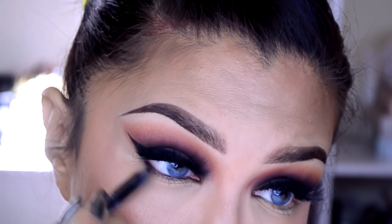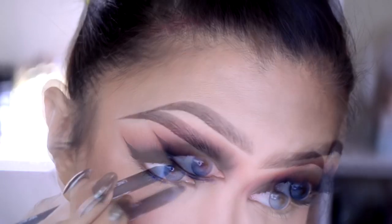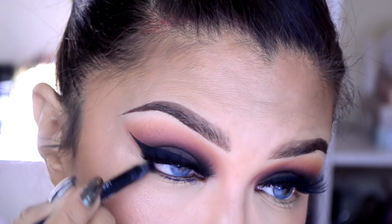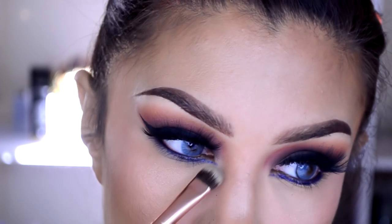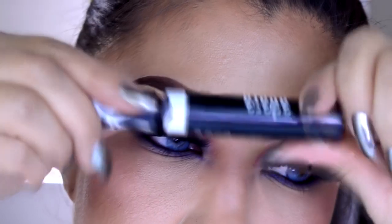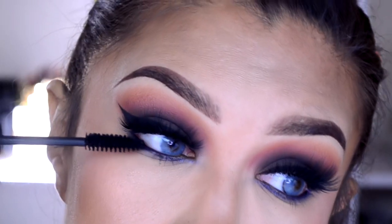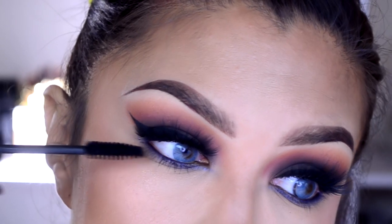Comméntenme si alguna vez les ha pasado eso. Para la parte inferior de los ojos estoy utilizando este crayoncito de la marca Mica Beauty, que es un moradito. No lo quiero muy intenso — nada más lo estoy poniendo en la línea del agua, y con un pincel plano voy a difuminar cualquier pedacito de producto que se haya quedado afuera.